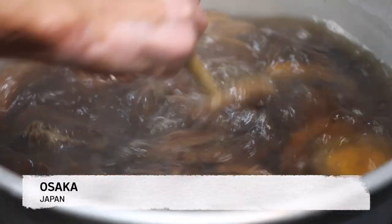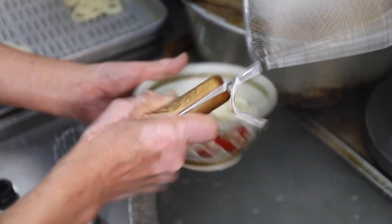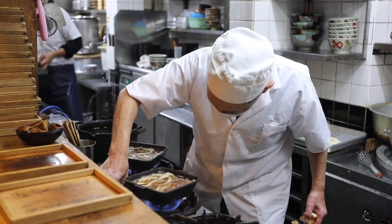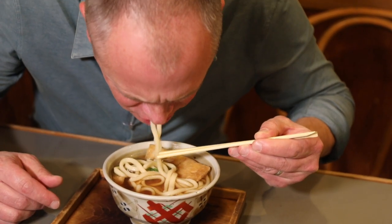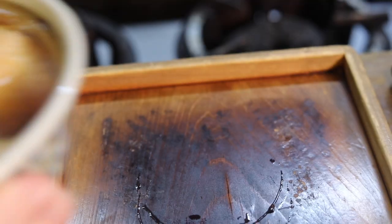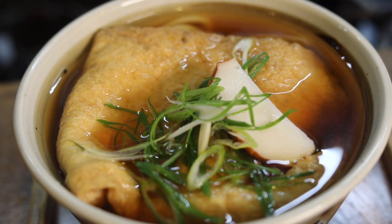Osakans have an impressive appetite, having created udon noodle soup and street foods like takoyaki. For udon, we visit Usami-te-Matsubaya, one of the birthplaces of Kitsune Udon — the wide, chewy noodles bathed in a deeply satisfying broth, topped with a slightly sweet sheet of fried tofu, scallions, and fish cake.